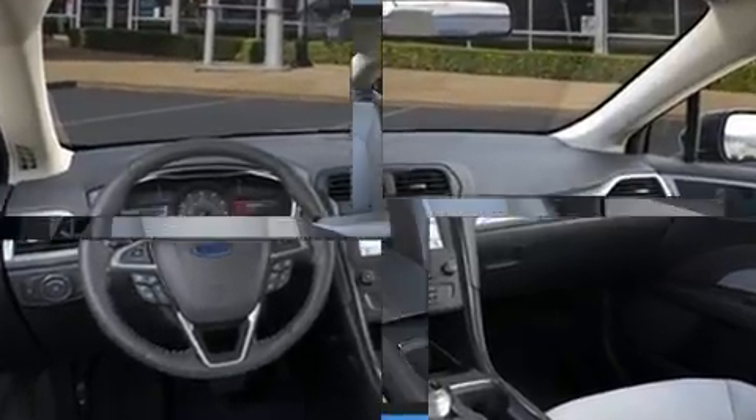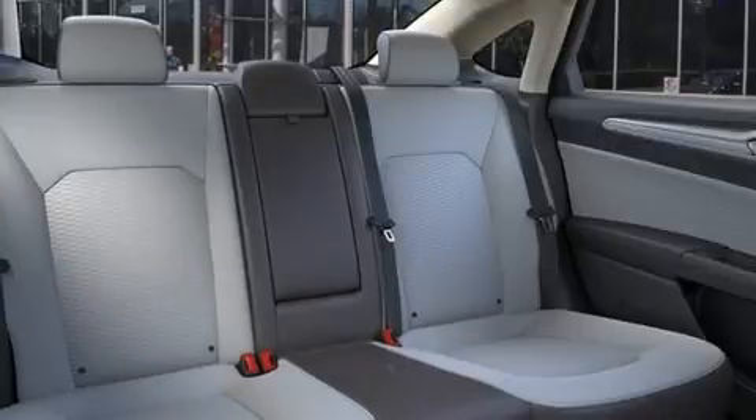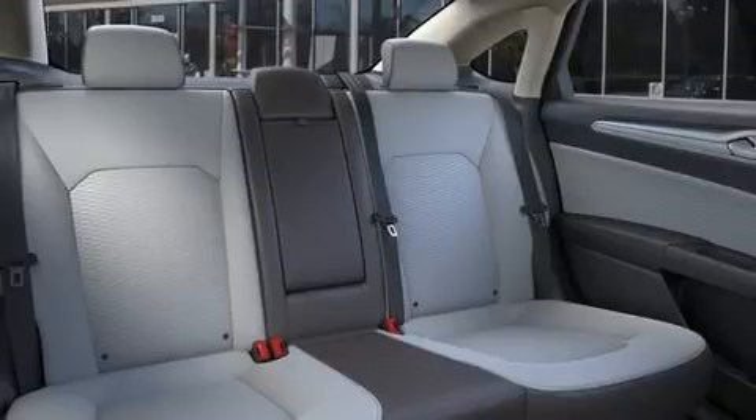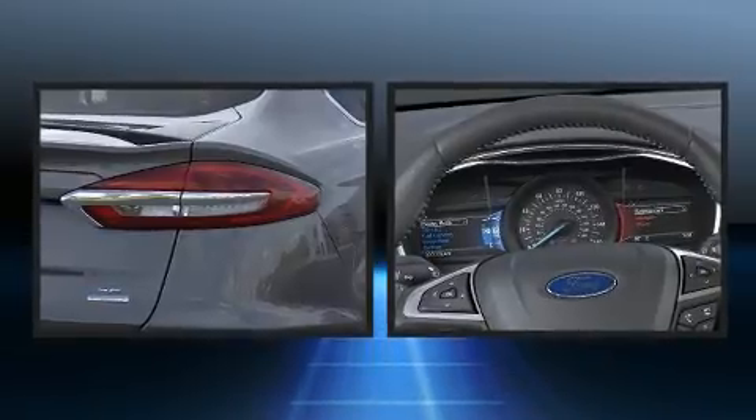Ford also prioritized safety and security by including dual front-impact airbags with occupant-sensing airbag, front-side impact airbags, traction control, brake assist, ignition disabling, an emergency communication system, and four-wheel disc brakes with ABS.